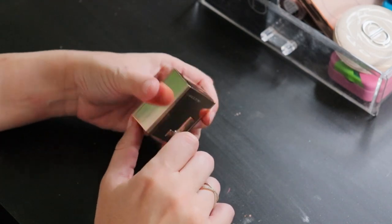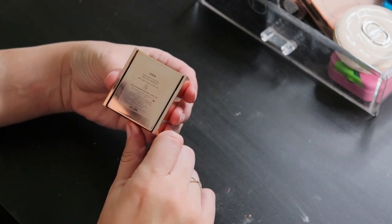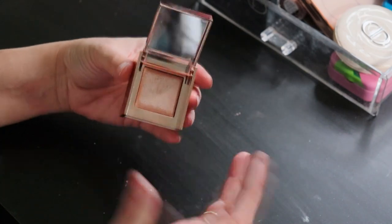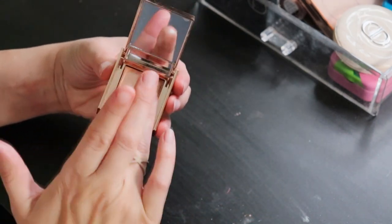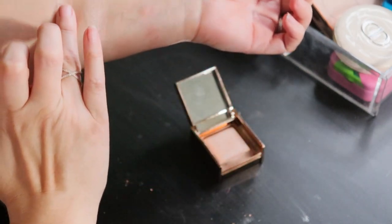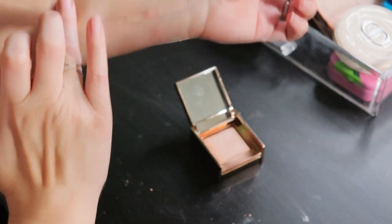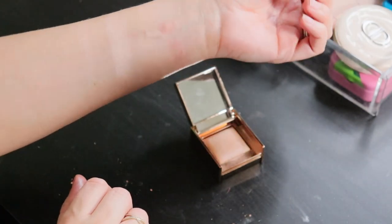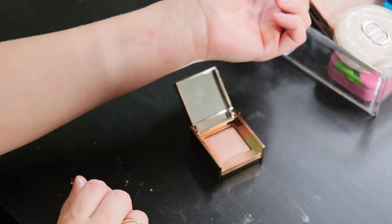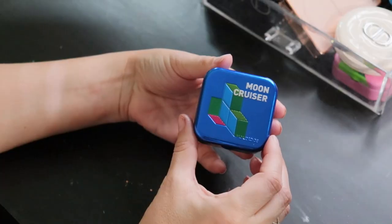From Jaclyn Cosmetics, this highlighter is in the shade Iced — a champagne highlight, as you'll see the vast majority of mine are. Very smooth and very impactful, as you'd expect. Not quite as impactful as Cookie but it stands up on its own.